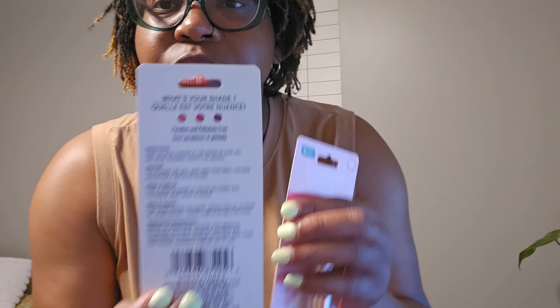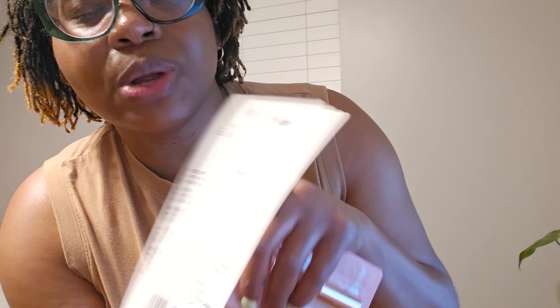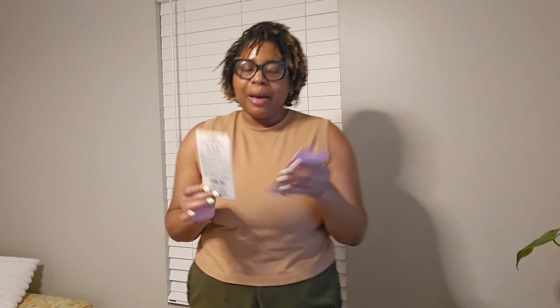The other thing I got was the rose oil lip balm from the Be Pure brand — it goes from clear to your unique lip color. I didn't realize that until I got home; I thought it was just a clear rose oil lip balm. But this one changes to your shade, and there are three shades on the back: a pinky, a darker pink, and a purple. I was excited since those pinky purples are my favorite lip colors.